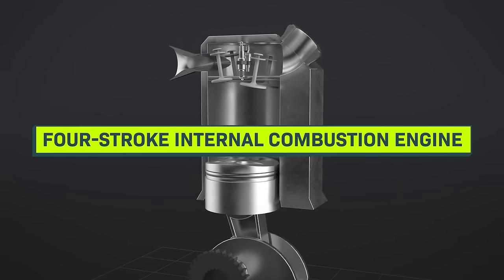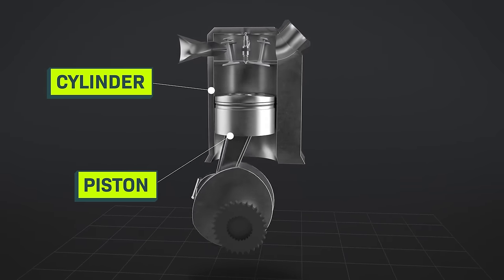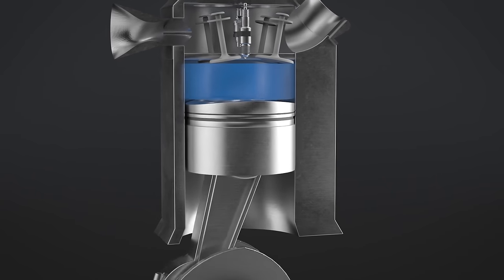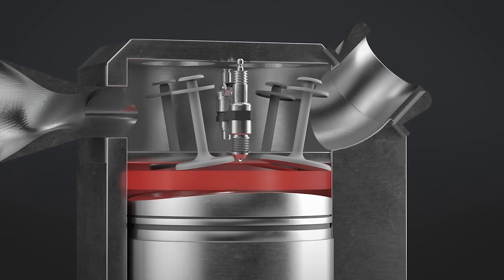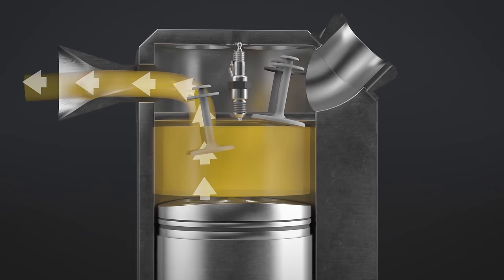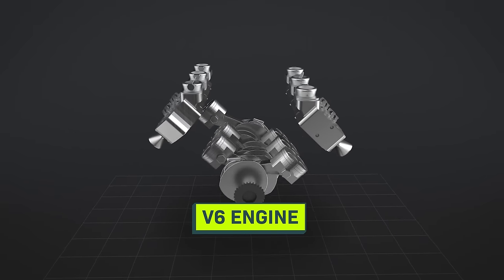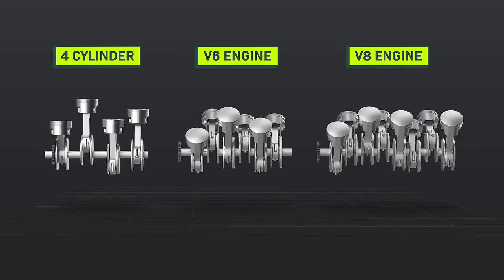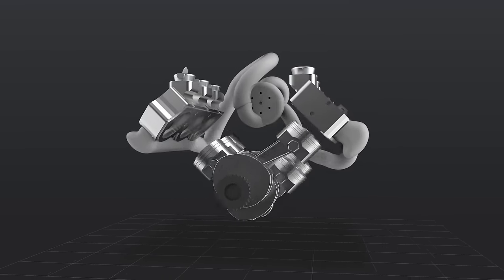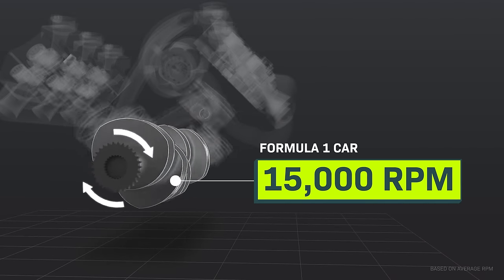Your car probably has a four-stroke internal combustion engine, and a Formula One car does too — which means there's a cylinder, and inside there's a piston that goes down, up, down, up in four strokes. Air and fuel rush into the chamber, they get compressed, a spark ignites the mix and it explodes, shoving the piston down and turning a set of gears, generating mechanical movement that turns the wheels of the car. Then the piston lifts back up and pushes the remaining gas out. That whole process happens inside one cylinder, and there are six of them in a V-shape — which is why it's called a V6 engine. One big difference between your car and a Formula One car is the maximum RPM: your car does about 6,000 cycles per minute; a Formula One car, over 15,000.